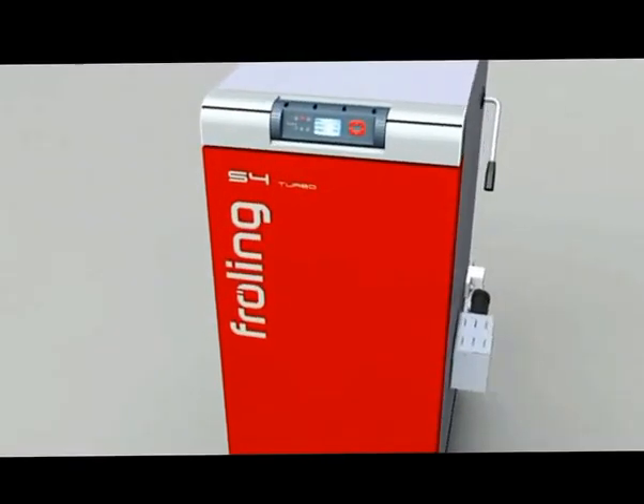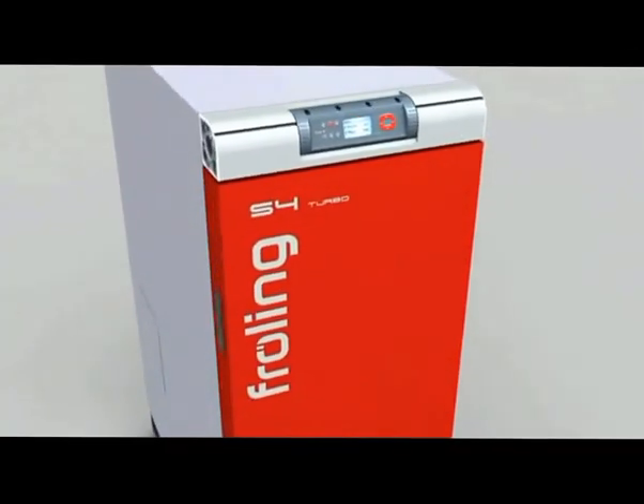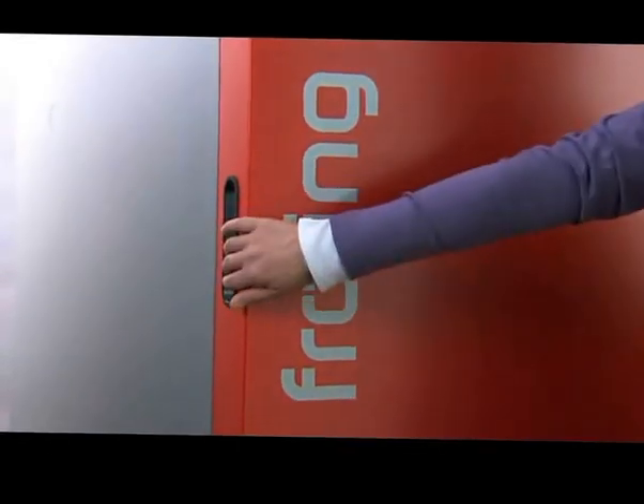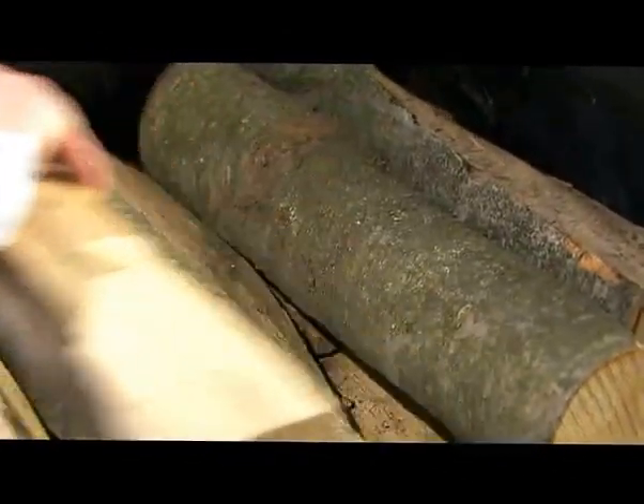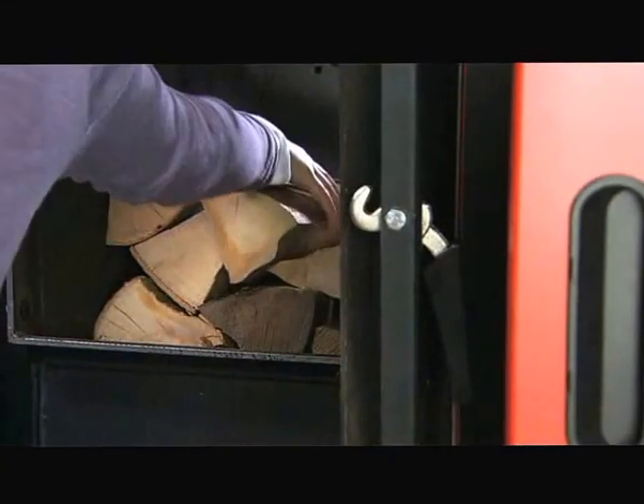Fröling's S4 Turbo firewood boiler — the new generation of firewood boilers. The S4 Turbo is conveniently filled from the front. The large fuel loading chamber for 50cm long logs allows long reloading intervals. Often, one fill together with the right buffer volume is enough for a whole day of heat.